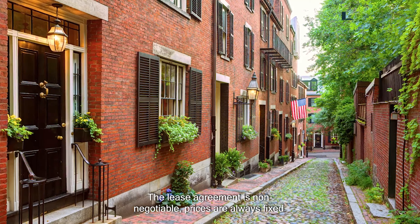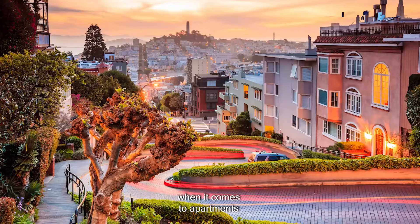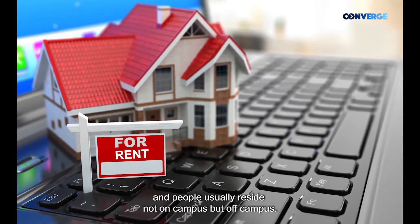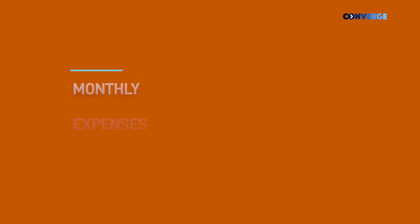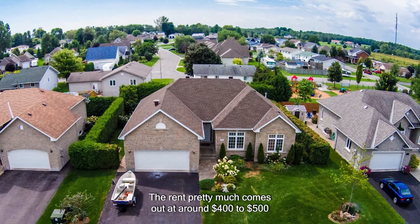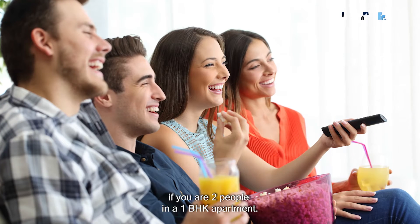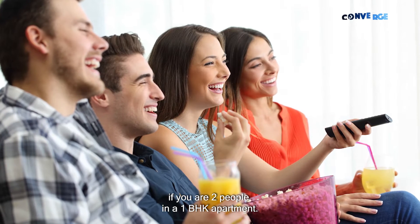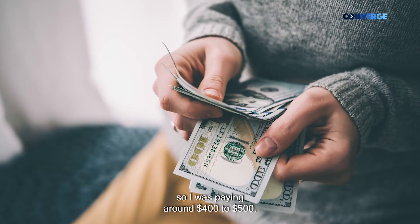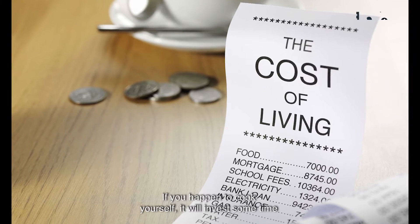The lease agreement is almost non-negotiable; prices are always fixed when it comes to apartments. People usually reside off campus rather than on campus. The rent pretty much comes out to around $400 to $500 if you are two people in a one-BHK apartment. I used to stay with one more person in a one-BHK, so I was paying around $400 to $500.